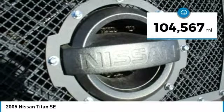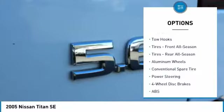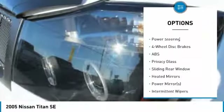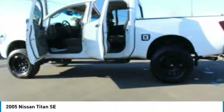This vehicle has less than 105,000 miles. Here are some of this vehicle's great options: CD changer, keyless entry, anti-lock braking system, leather-wrapped steering wheel, adjustable steering wheel, power steering, driver airbag, cruise control, four-wheel disc brakes, and aluminum wheels.